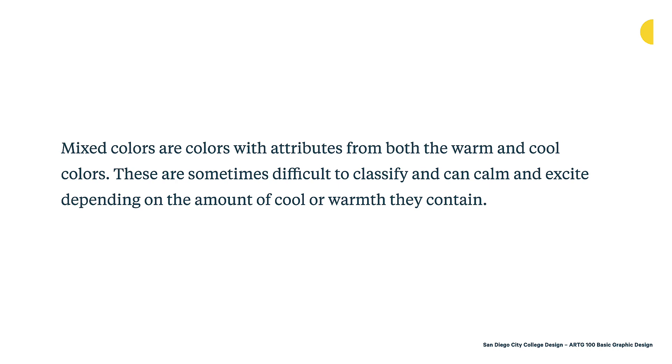Mixed colors are colors with attributes from both warm and cool colors. These are sometimes difficult to classify and can calm or excite depending on the amount of cool or warm they contain. Purple is a great example of a mixed color — it's mixed from red and blue, so you're mixing a cool and a warm color together. Depending on the kind of purple, it can lean more cool or more warm. Other mixed colors include some shades of green, where yellow and blue are mixed together — different greens will fall into the mixed area as well, being more warm or more cool.